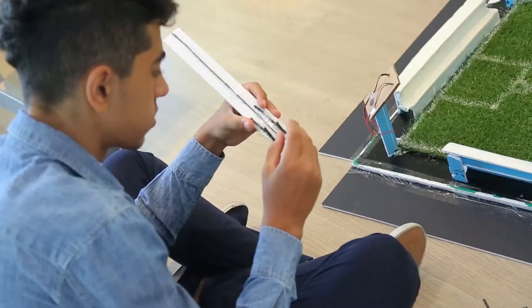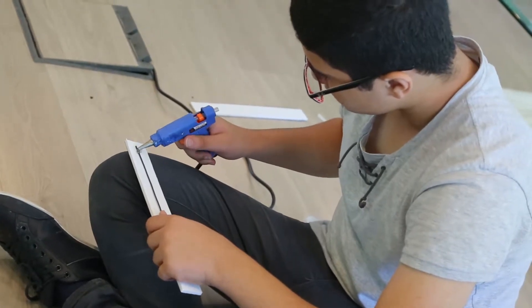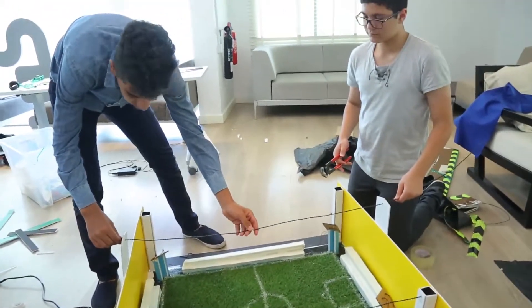Also, we'll try to save electricity using solar panels and using motion sensors to make the LEDs work only when they are needed, so light and electricity are not wasted.